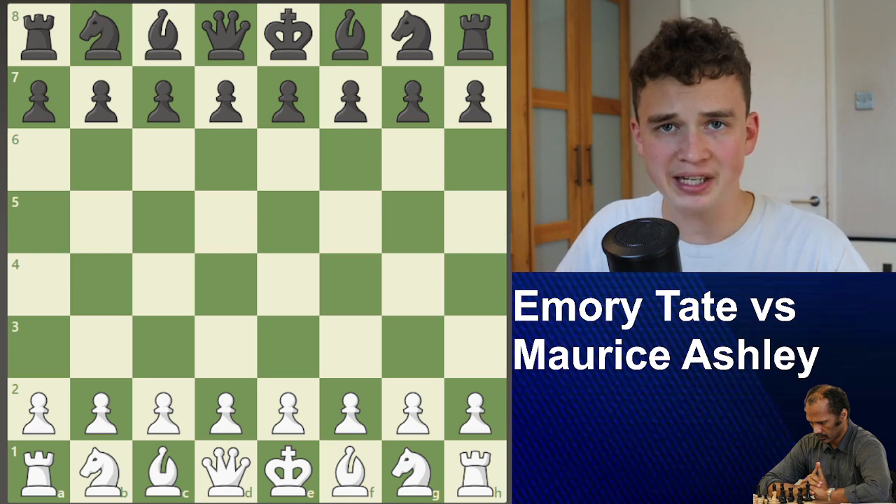Did Henry Tate actually have a photographic memory? Henry Tate holds the military record for the fastest assimilation of a foreign language — he learned Russian in two weeks. There have been stories told that he could remember every single phone number and address he was ever told. So there is a lot of proof to show that he did have a photographic memory.